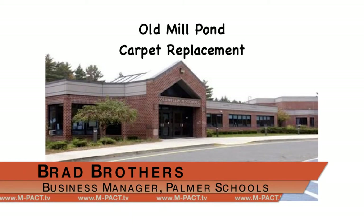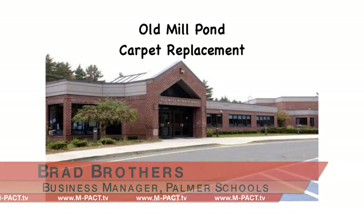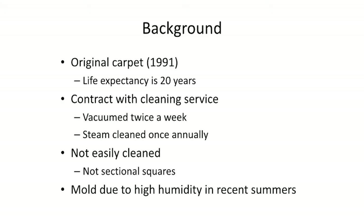Here we have Old Mill Pond, and we are talking about a carpet replacement today. The background of Old Mill Pond: the original carpet was placed with the original school back in 1991. The life expectancy on the current carpet is 20 years, so obviously we're well beyond the 20 years.